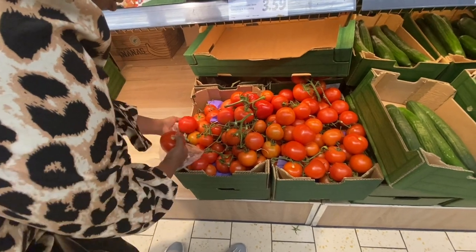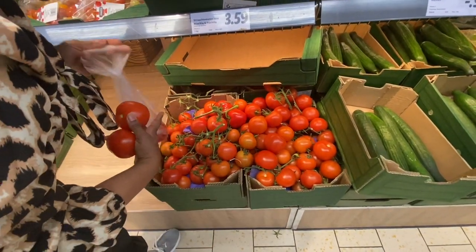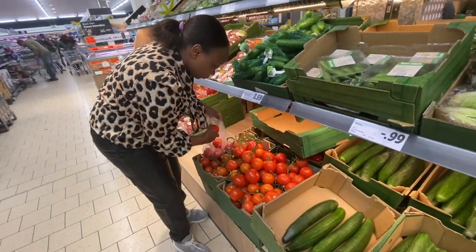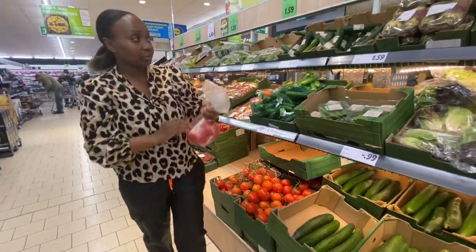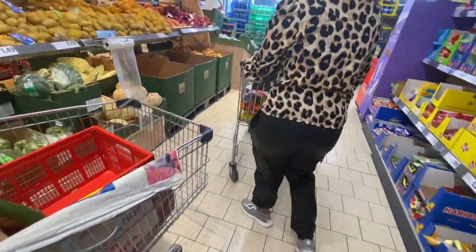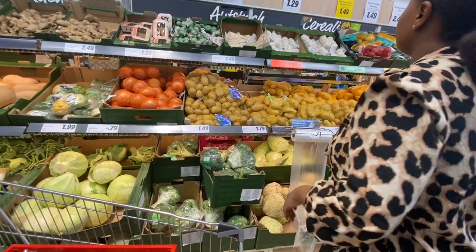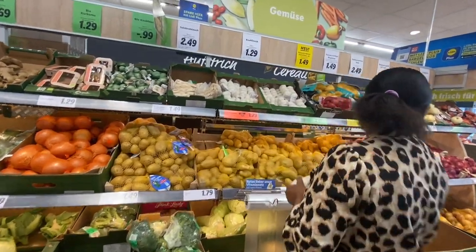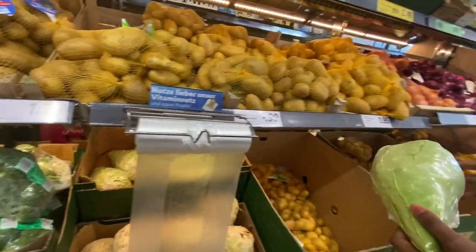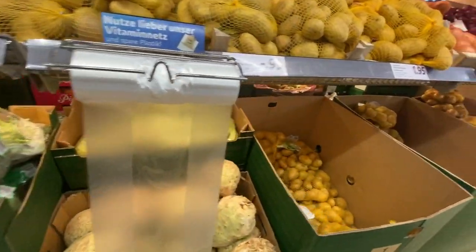I wanted to pick some tomatoes going for three euros 59 cents a package — that's crazy. You can see me removing the stalks because I don't want them adding weight to the tomatoes. I picked some garlic, which is always good, going for one euro 29 cents. Then I picked this cabbage — I love this one because it's soft and it was going for one euro 79 cents. If it's heavier it costs more.